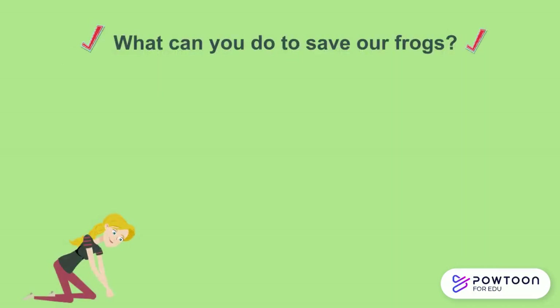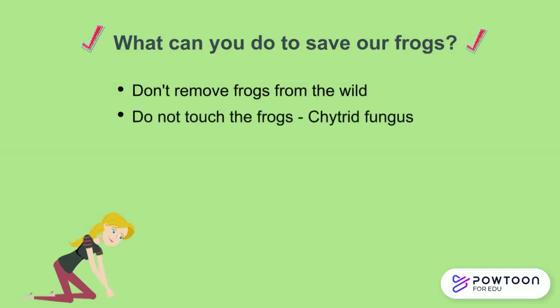So what can you do to save our frogs? Do not remove frogs from the wild and do not touch them either, as this is what spreads the chytrid fungus. This fungus has been linked to severe amphibian population declines and extinctions across the globe. You can also join a conservation group near you and volunteer.